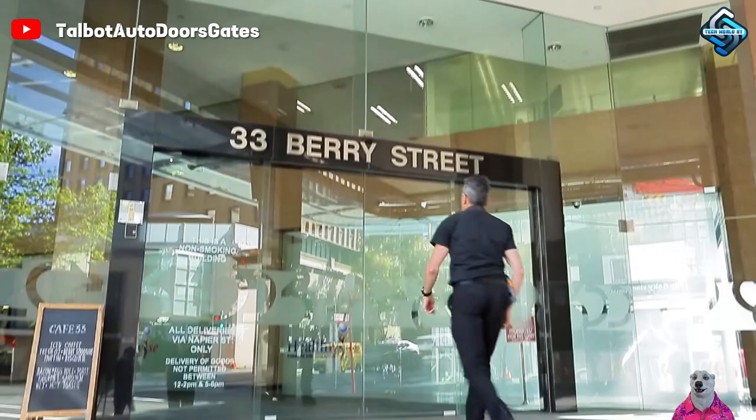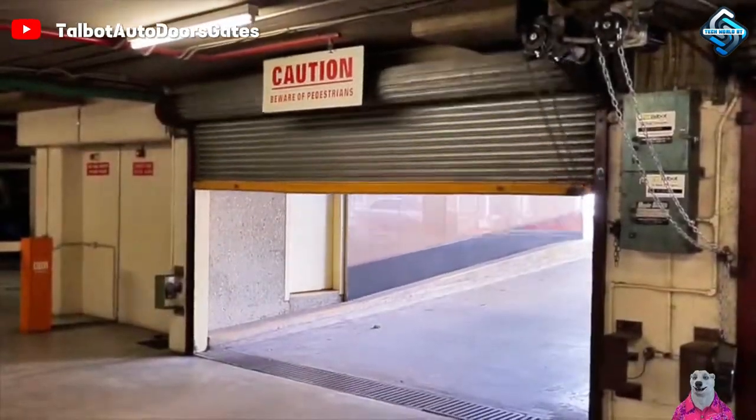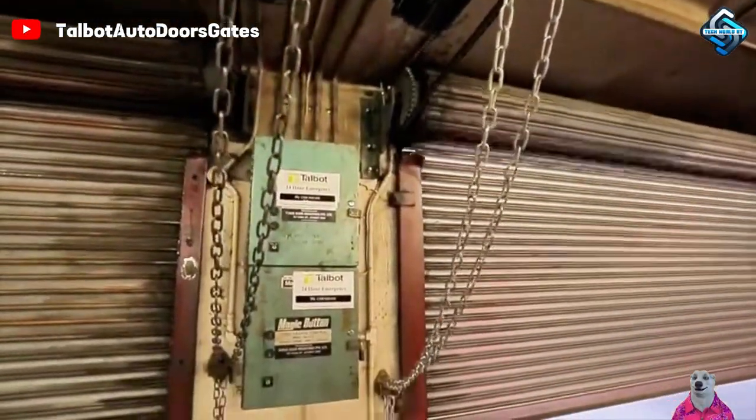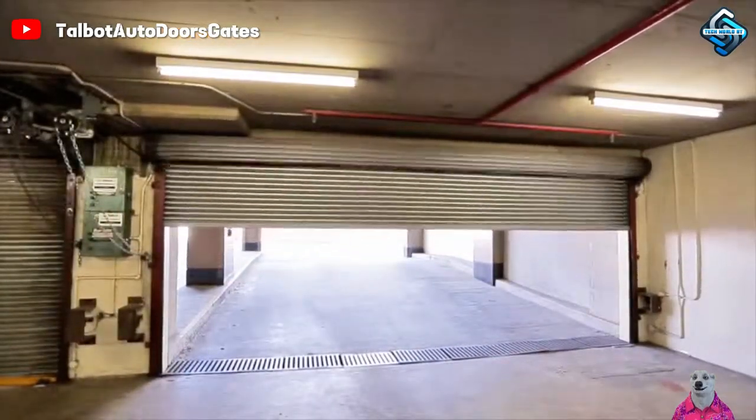Welcome the future with automated smart doors. With a gentle touch, you can open doors for guests or protect your home when you're away. Safe, convenient, and easy to maintain, smart doors are a new step for the modern home.